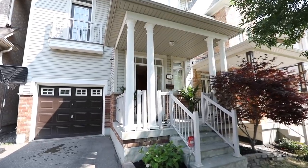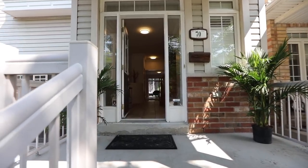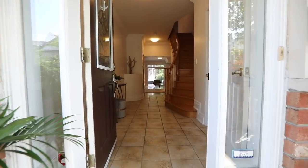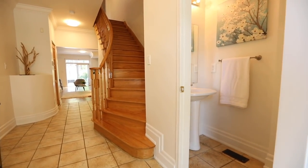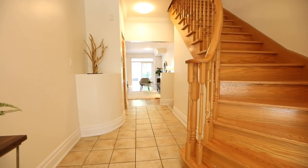Featuring an attached single-car garage and a covered front entrance that enjoys the seasonal shade of a mature tree, the front door is surrounded by side lights and a transom bringing natural light into the spacious ceramic-tiled foyer and reception hall, off of which is a powder room with a pedestal sink, as well as a beautiful oak staircase to the upper level.